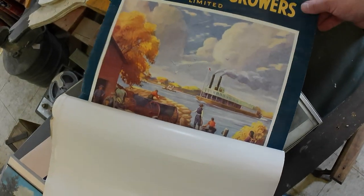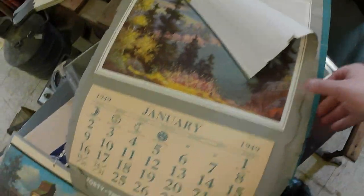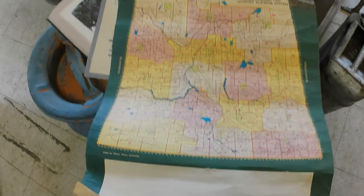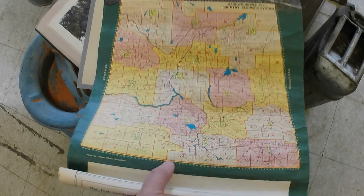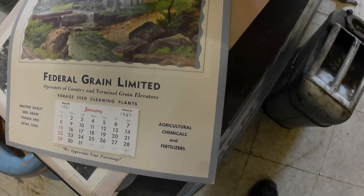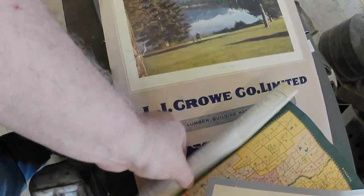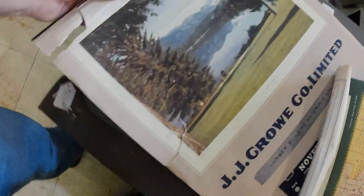There's one semi-decent calendar here with a steamboat on it. Got a Saskatchewan Pool Elevators one — a fellow I know will be interested because it has a map of all the Saskatchewan Pool Elevators in the province. Also a Federal Grain Limited calendar from 1961, and a JJ Crow Limited lumber and building materials one, though it has some damage on the bottom.